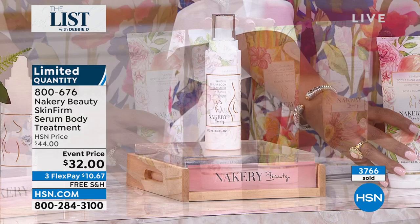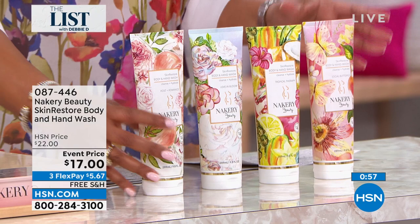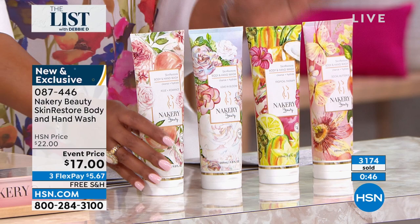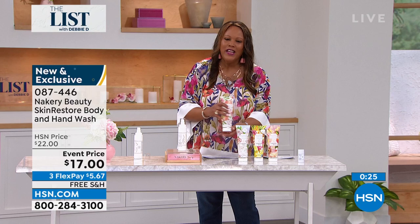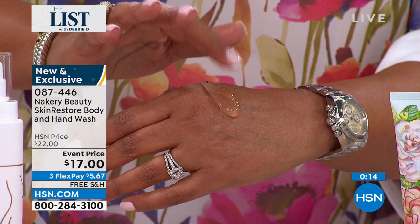The body wash and hand wash is beautiful. I told Liz — I took a bath in this and my husband was like, are you sleeping? The way that it made my skin glisten and glow, the scent of this is absolutely beautiful. We have social butterfly, tropical therapy, love in bloom, rose and romance. Talk a little bit about the heavy concentration — over 3,000 sold on this. The fact that it helped me feel like my skin was tighter — I love the name Nakery because it's skincare, not just soap. There's no sulfates, there's none of that stuff that you can't pronounce — this is skincare that is actually making you look beautiful.